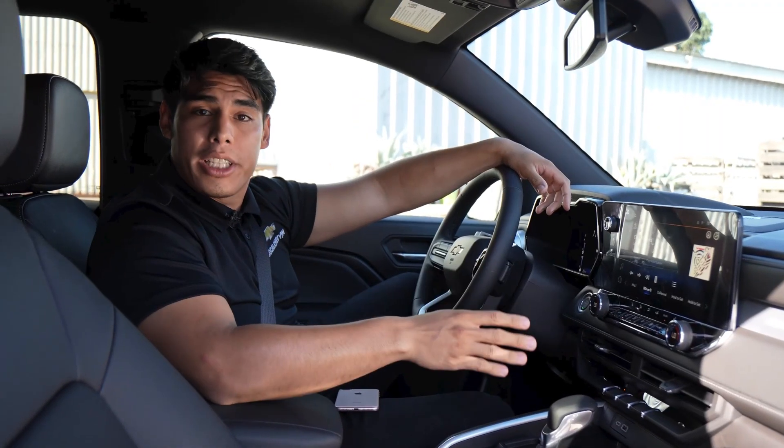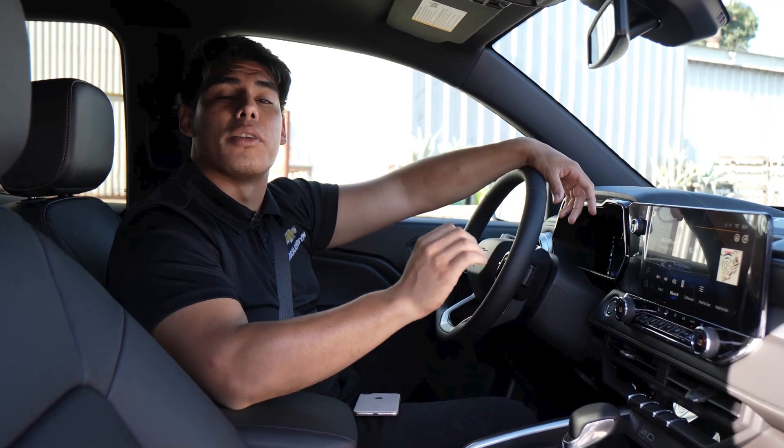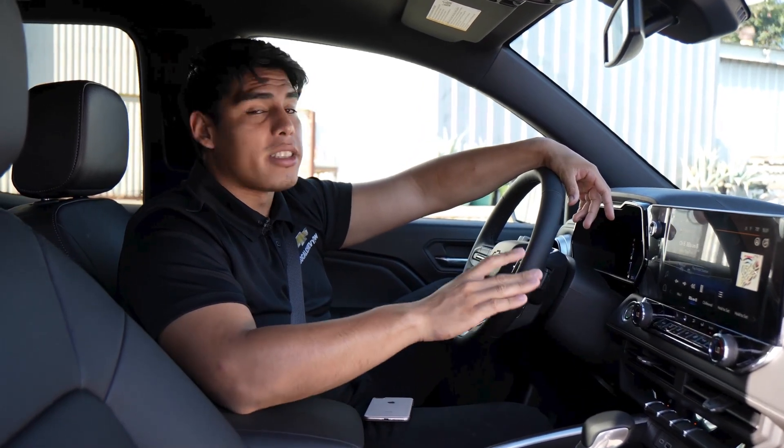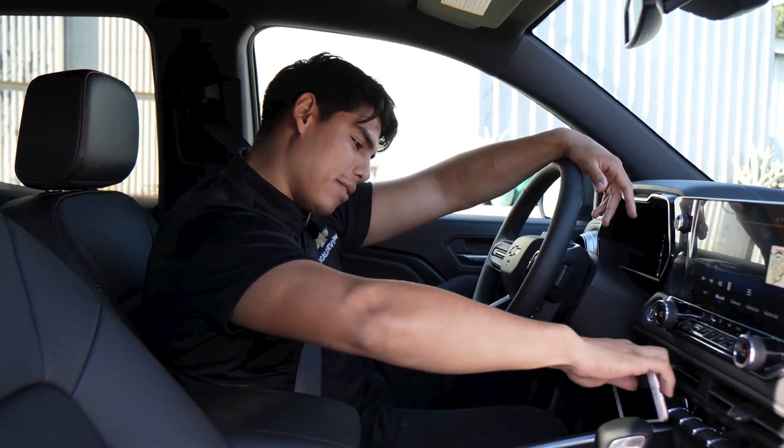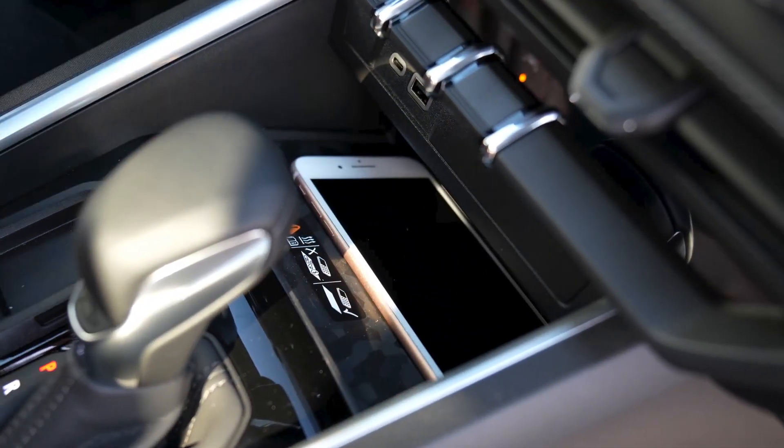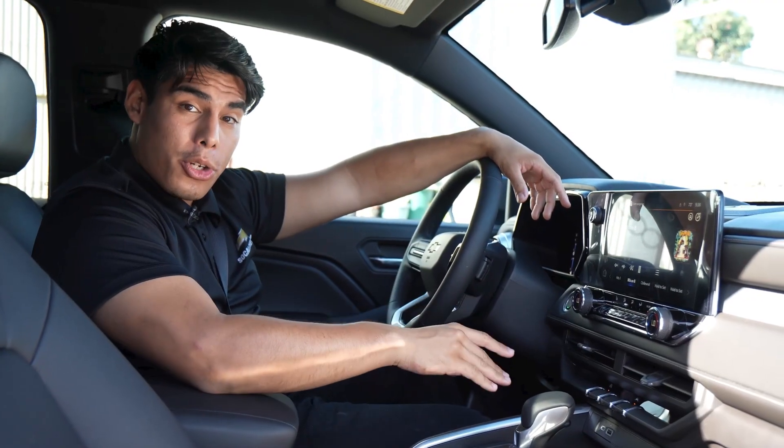Lastly, the Chevy Colorado also comes with a wireless charging feature that uses induction technology for portable electronic devices. It's perfect for keeping your phone charged on the go.